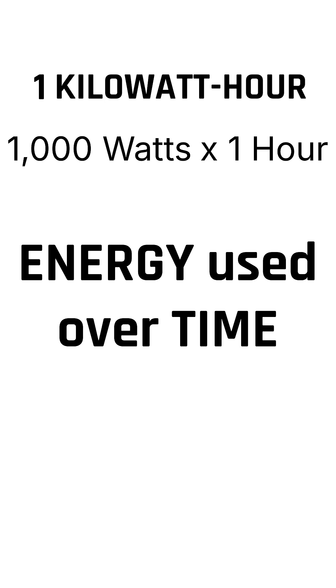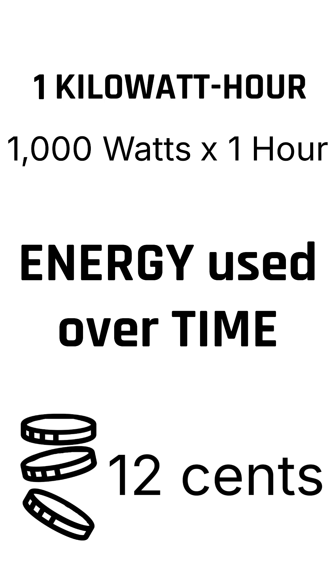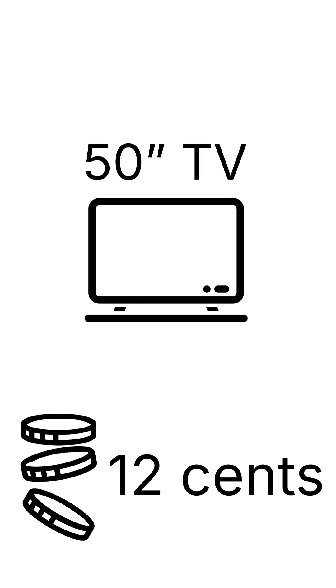In the U.S., one kilowatt hour costs about 12 cents on average. But what does it actually buy you? One kilowatt hour can run a 50-inch LED TV for about 20 hours. Not bad for 12 cents.